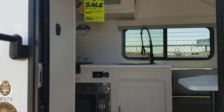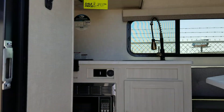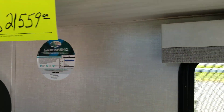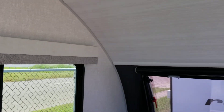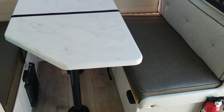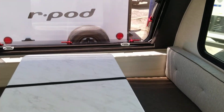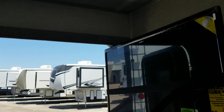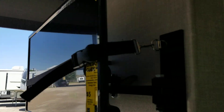Let's go up inside the coach. It's got a large dinette that makes into a bed. Across from that it has a TV.